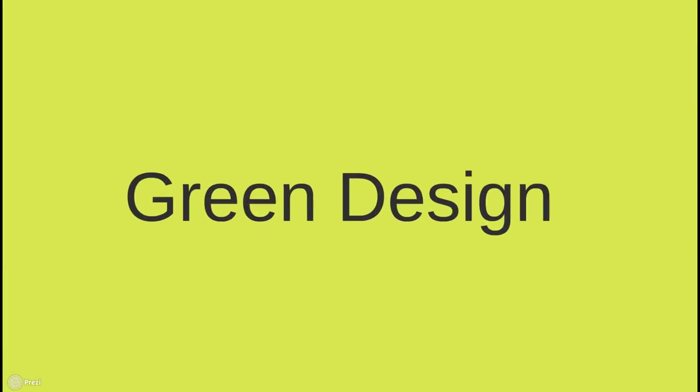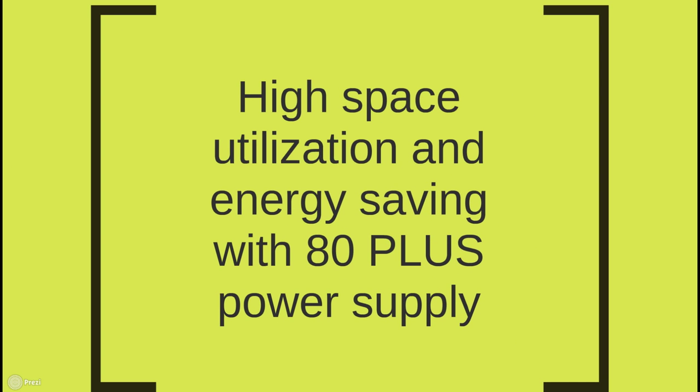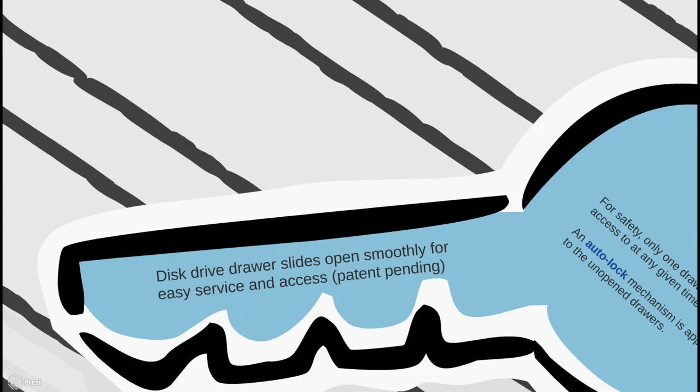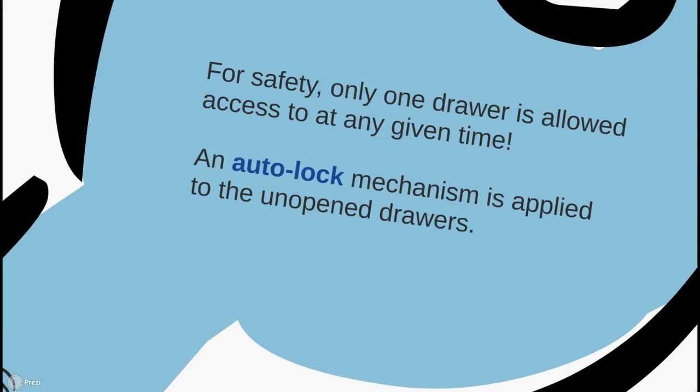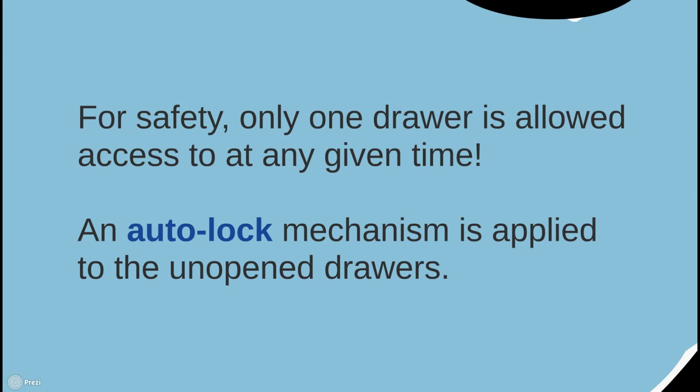High-density solutions have another great advantage — they're environmentally friendly. They not only provide high space utilization by being compact units, but they're also major energy savers thanks to the ATX power supply. When it comes to innovation, Infotrend media and entertainment storage solutions are at the forefront. We have filed a patent for a smooth sliding, distributed drawer opening for easy service and access. For safety, we have created an auto-lock mechanism applied to unopened drawers, so that only one drawer is allowed access at any given time.